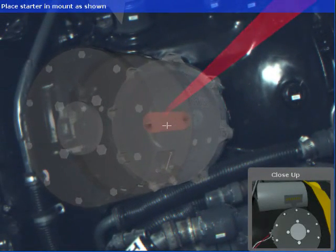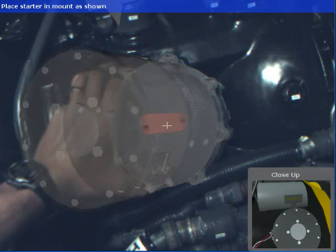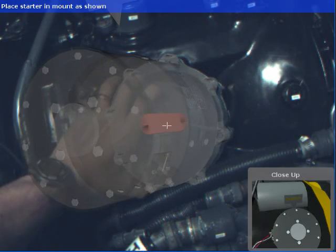Our prototype also has the ability to display 3D models of components to assist the mechanic in visualizing required states for various tasks such as installations and replacements.